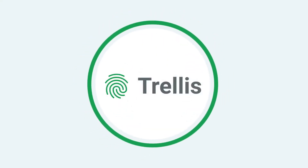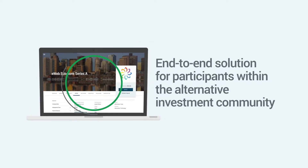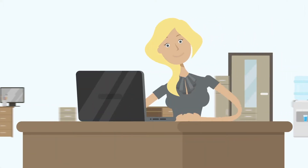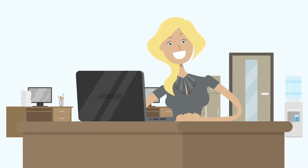Trellis is an innovative software platform leading the private investment revolution by offering an end-to-end solution for participants within the alternative investment community. We take the complexity out of the investment process and turn it into an automated workflow that connects everyone involved.